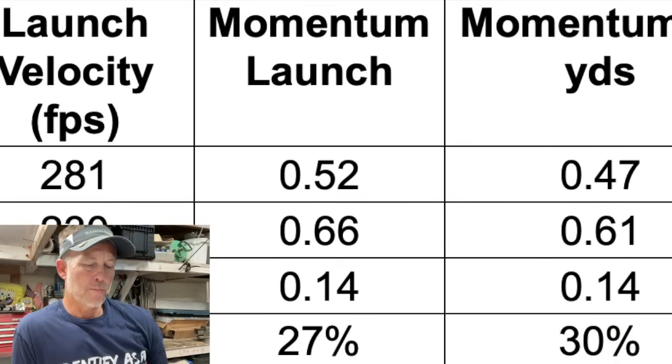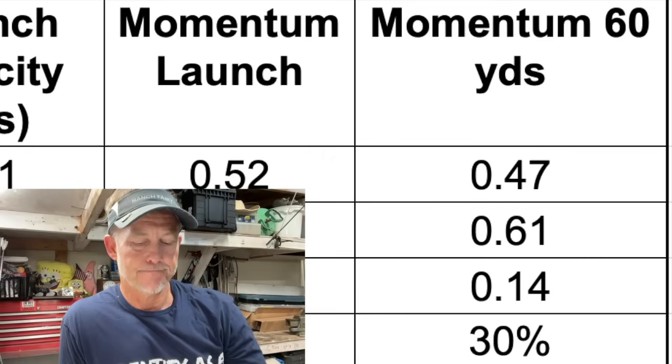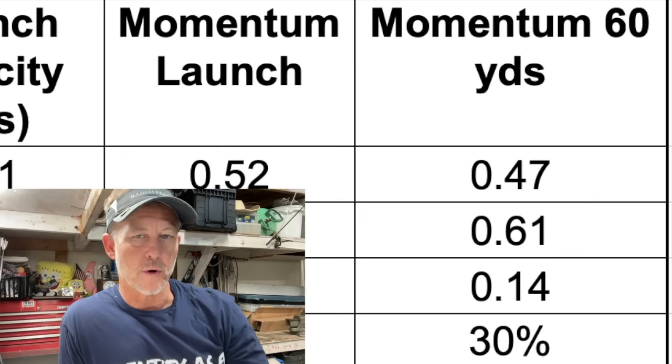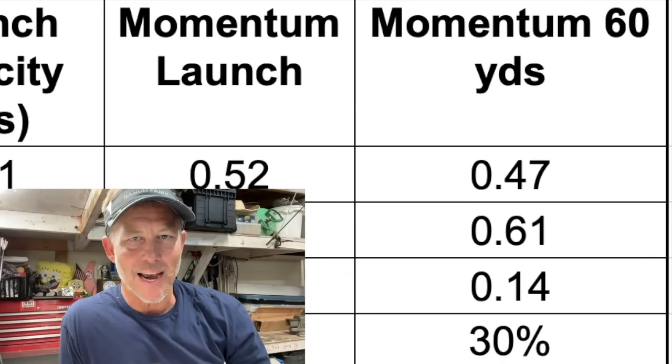The momentum at launch was 0.52 for the 436-grain arrow and 0.66 for the 670-grain arrow — a difference of 0.14, which is 27% more momentum at launch for the 670-grain projectile. At 60 yards: 0.47 versus 0.61 for the 670-grain arrow. The net difference is 0.14 — the numbers got smaller proportionally — and there's a 30% difference in impact momentum at 60 yards for the 670-grain arrow. 30% more.